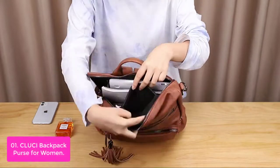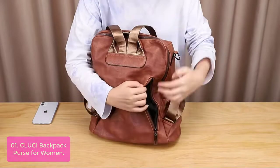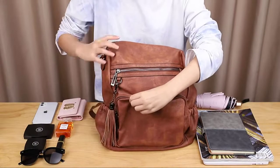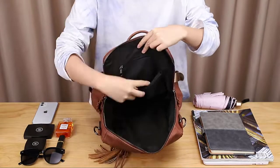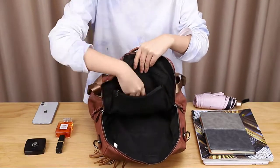iPad, A4 files, books, umbrella, and other everyday items, keeping them well organized. It has one main compartment with two inner zipper pockets and two outer pockets. There are also two front zipper pockets on each side, one back zipper pocket, and one side zipper pocket. The bag is versatile to use as either a backpack or slingback.